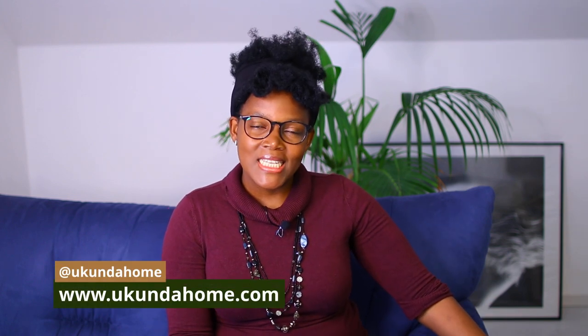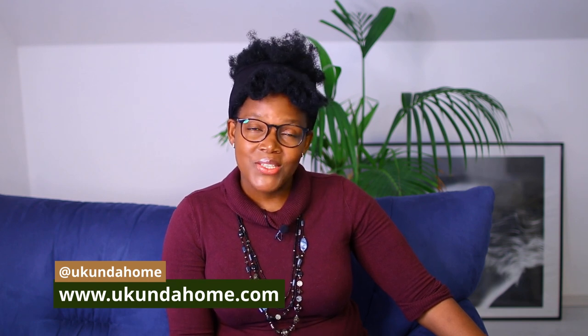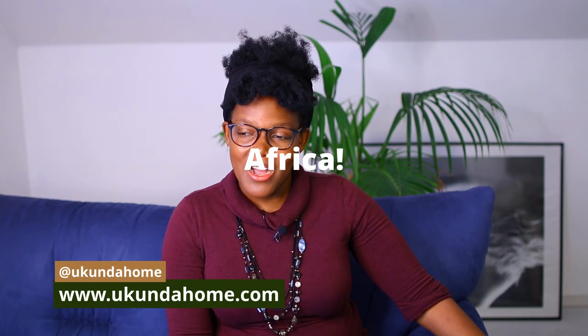Hi, hi everyone. Welcome to Gunda Home, a place where we talk about tricks and tips to improve your home with a focus on African interiors, which is why today we are going to react to Naomi's home tour, which is in Kenya, Malindi, Africa. So without wasting your time, let's dive in.